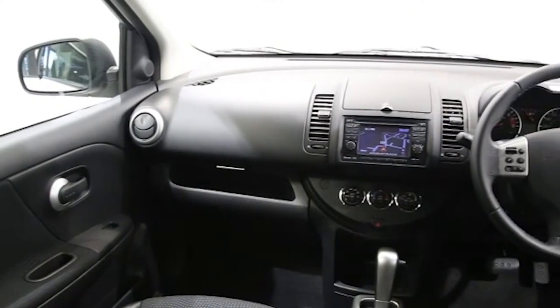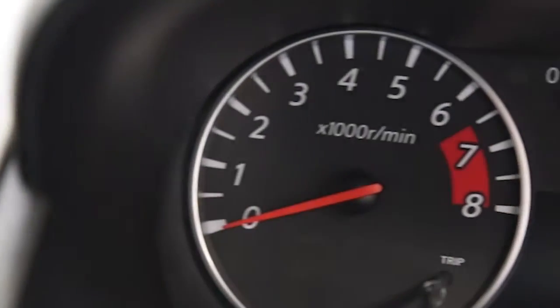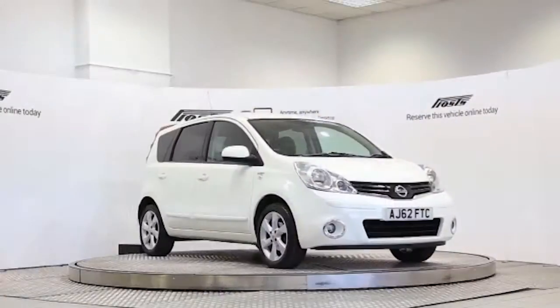This Nissan Note has been through our full and extensive service and preparation process to ensure it's in perfect condition. Reserve this car online today for 48 hours for a no obligation, fully refundable £100.